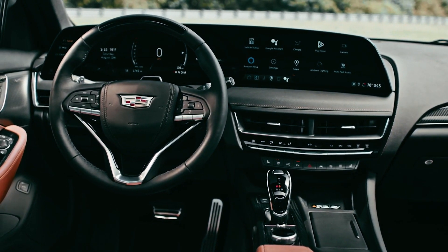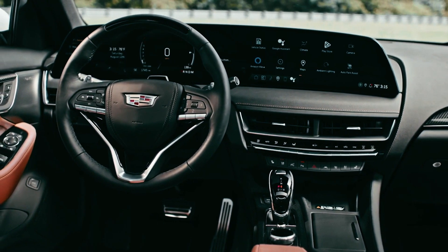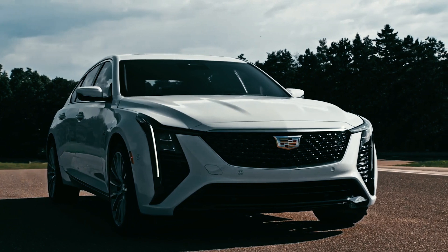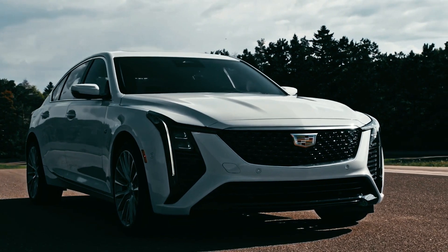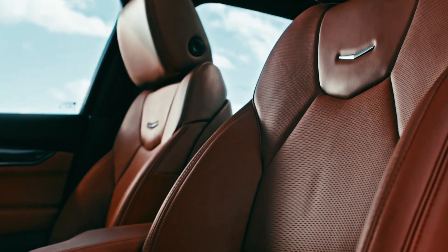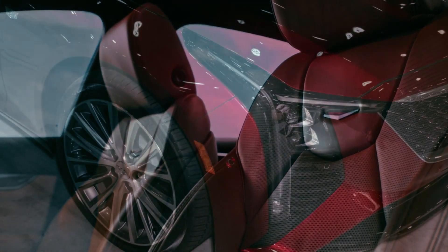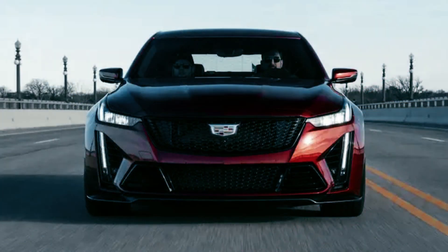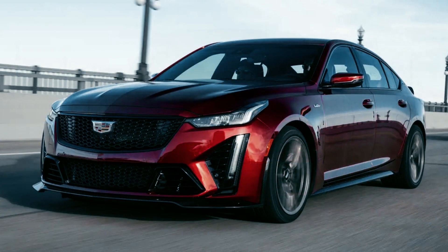The CT5's exterior has undergone a transformation to complement its younger sibling, the updated XT4. The horizontal headlights have merged with new vertical LED strips to create a narrowed, squinty look. The headlight housing is nestled between the two LED strips, culminating with a triangle cutout in the bodywork for ventilation. On CT5 Sport models, the black trim and mesh grille give it an imposing presence.